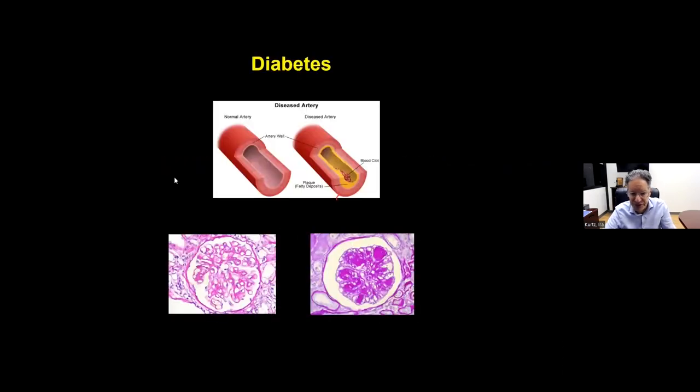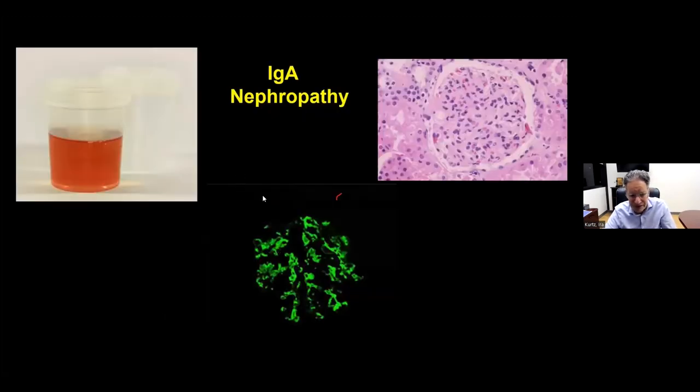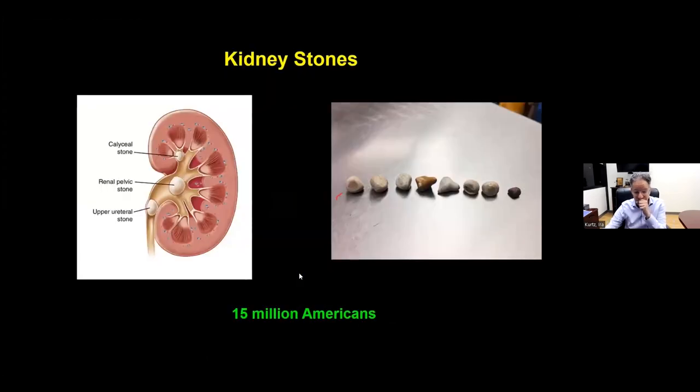Diseases that affect the kidney include diabetes, which causes about 50% of kidney disease. It destroys blood vessels throughout the body and also ruins the kidney filters — there are a million filters in each kidney, and you can see them getting clogged. Another disease is IgA nephropathy, where an antibody called IgA enters the kidney filter, causing severe inflammation and blood in the urine.